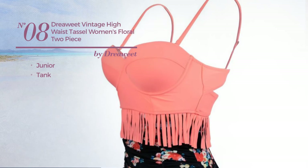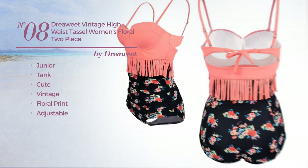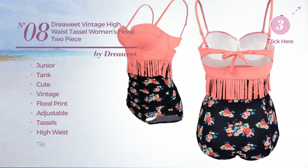Number 8. A junior tank bikini. Featuring a cute vintage style with floral print. Produced with adjustable material, styled with tassels. This bikini includes high waist and tie. Available in 3 other colors.